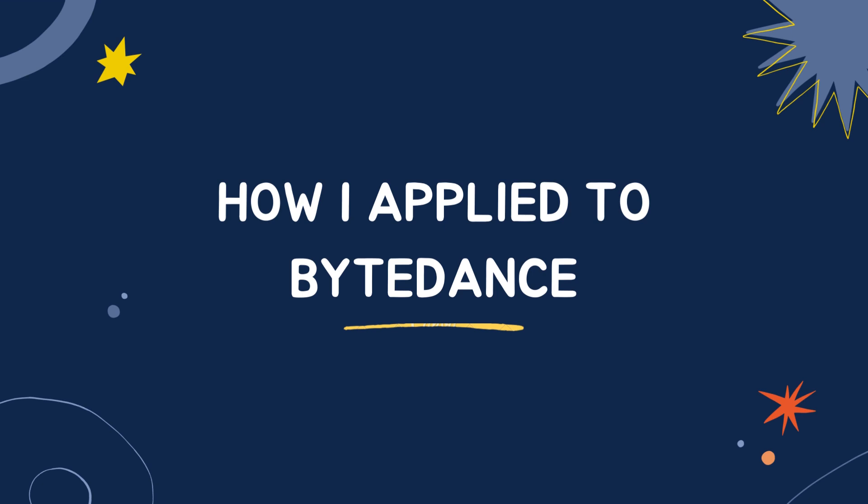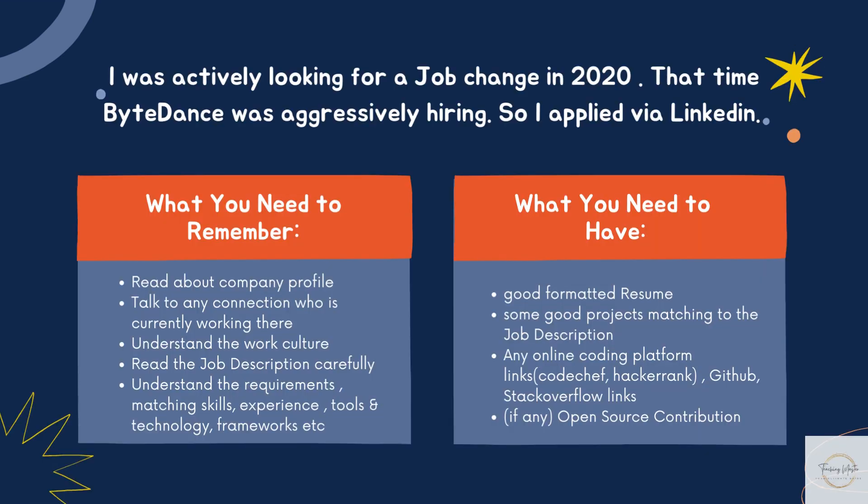How I applied to ByteDance: I was actively looking for a job change in 2020. At that time ByteDance was aggressively hiring, so I applied via LinkedIn. Before applying to any company, what you need to remember is to read about the company profile. You will learn valuable information about their business, their clients, and the industry in general.